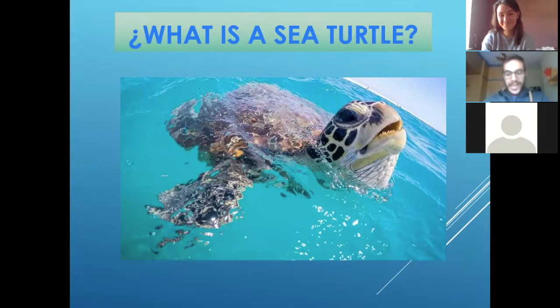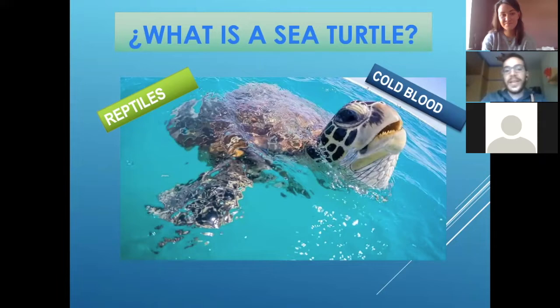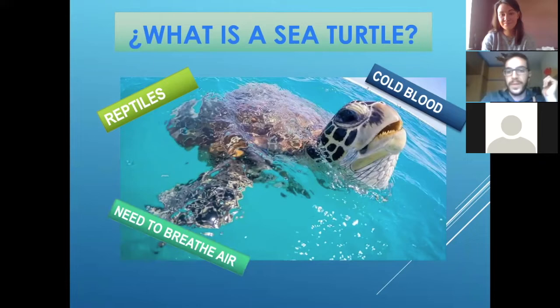I have this little turtle here to help explain for kids. We know that sea turtles are reptiles. That means that they have cool blood, so they need to go up to the surface of the ocean to warm their blood, and they need to be there. They have lungs.